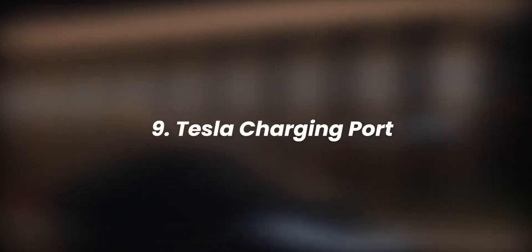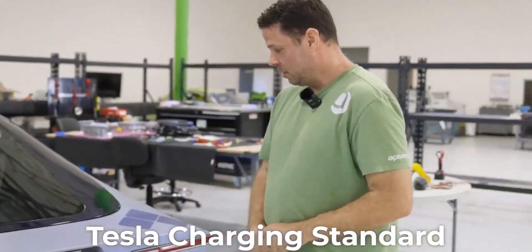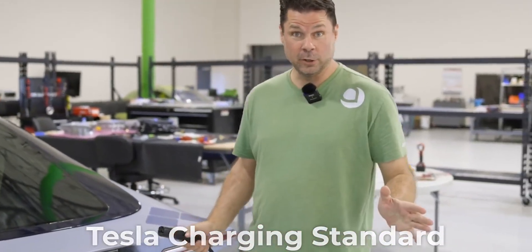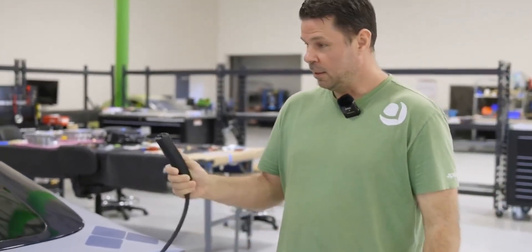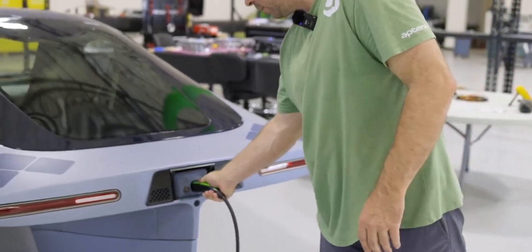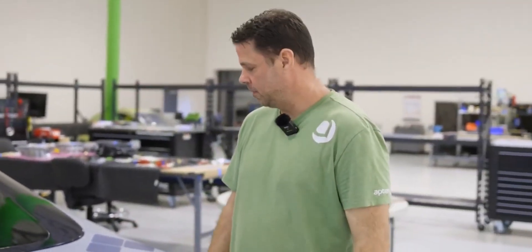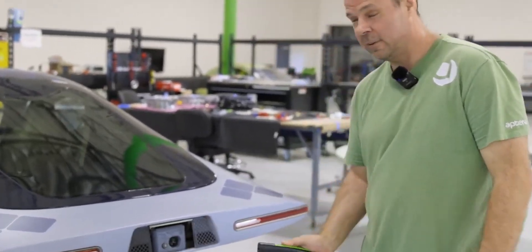Number 9: the Tesla charging port. The Tesla charging port is confirmed as production intent for the Aptera. It is without doubt the most reliable and best-designed charging port on the market today. In a video about charging on Aptera's YouTube channel, Chris had a lot of positive things to say about it, dubbing it as the future of charging in the EV industry.